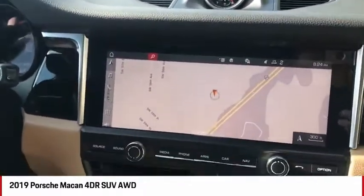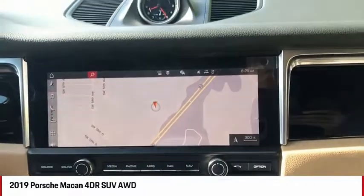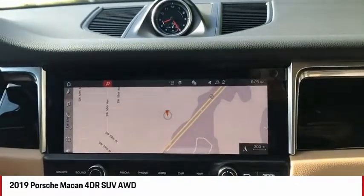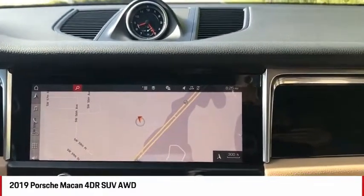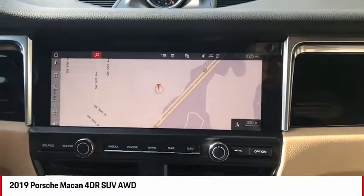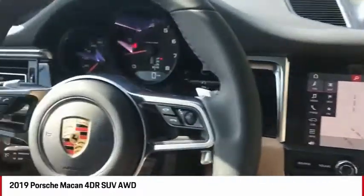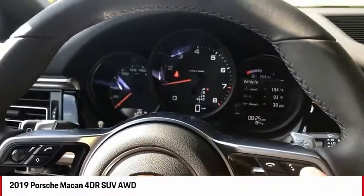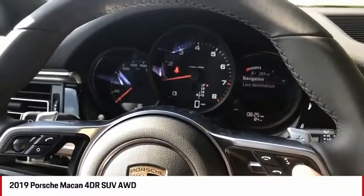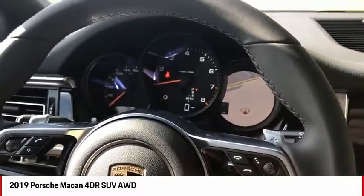We also have Apple CarPlay. I have an Android so I can't showcase that, but this is the first time Porsche is featuring wireless Apple CarPlay — you hook it up with a wire for the initial setup and then you never have to use a wire again. Navigation is now standard on the vehicle, and we still have our digital instrument cluster on the right-hand side, broadcasting really useful information to the driver.